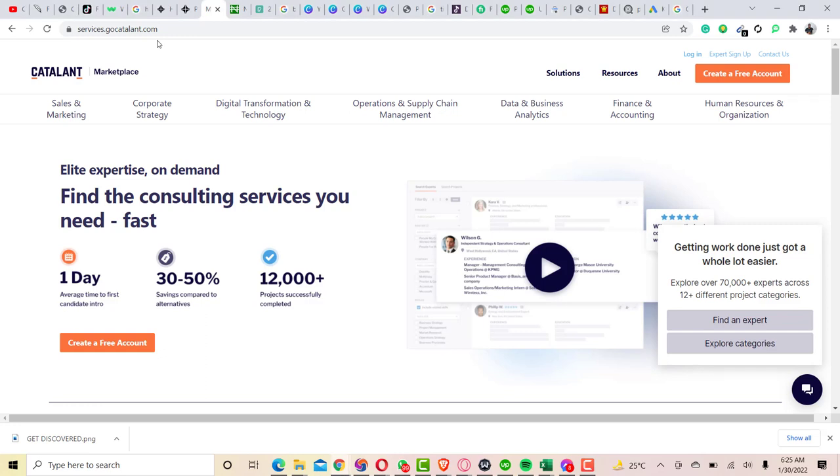Hey, what's up guys, how is it going? Welcome back to another video. If you're new to this channel, kindly smash the subscribe button and turn on the bell icon so anytime we upload a new video you guys will be notified. Here in this video we are going to be talking about Catalant freelance website.